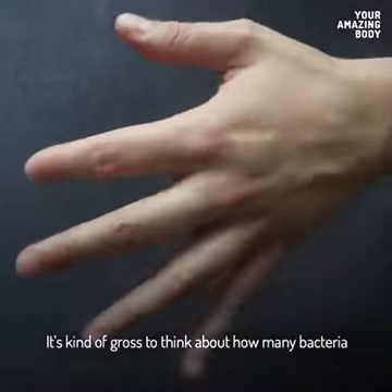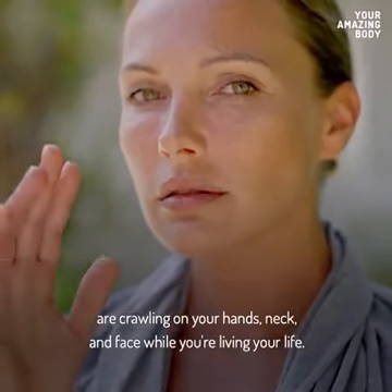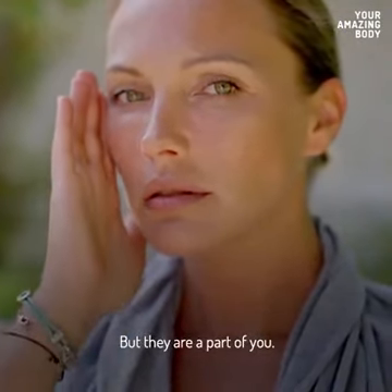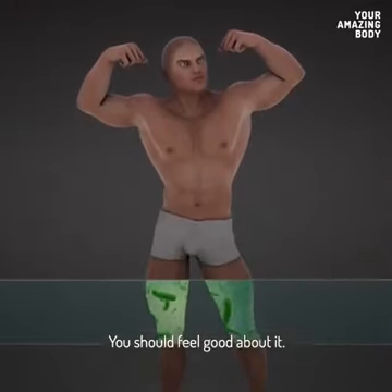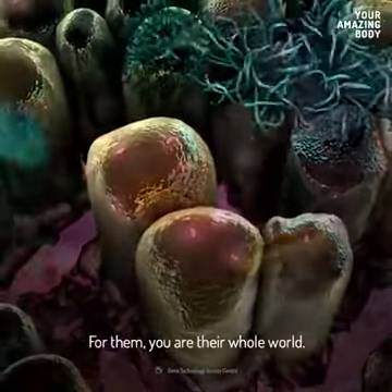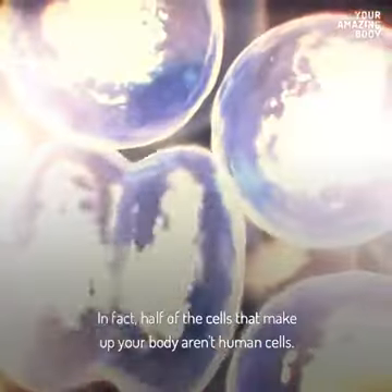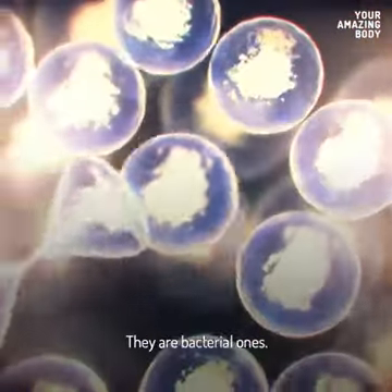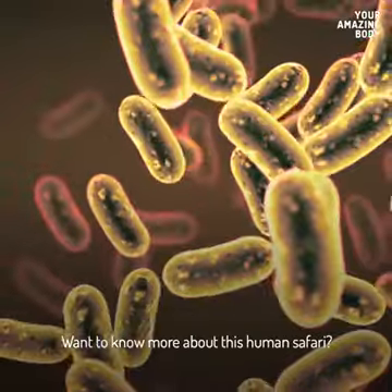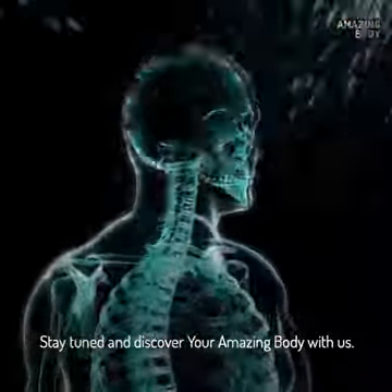It's kind of gross to think about how many bacteria are crawling on your hands, neck, and face while you're living your life, but they're a part of you. There's a whole bacterial civilization using your skin as land. You should feel good about it — for them, you are their whole world. And it's not just your skin that bacteria call home. In fact, half of the cells that make up your body aren't human cells — they're bacterial ones.